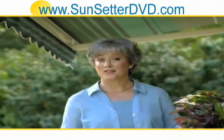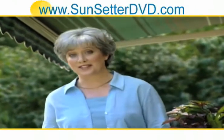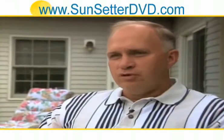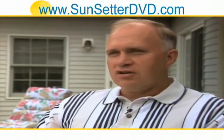When you see the quality, craftsmanship, and care that goes into every Sunsetter, it's easy to understand why our customers love it. Since I've put this awning up, I can use this deck all day long.